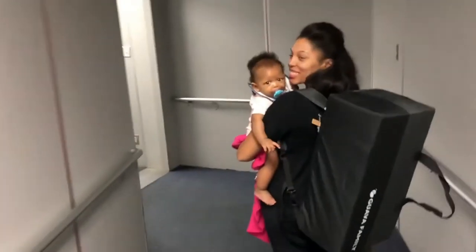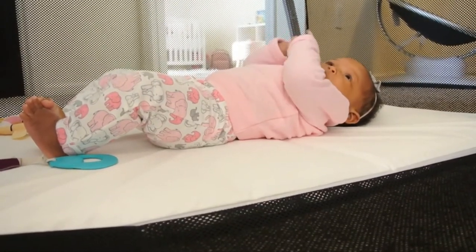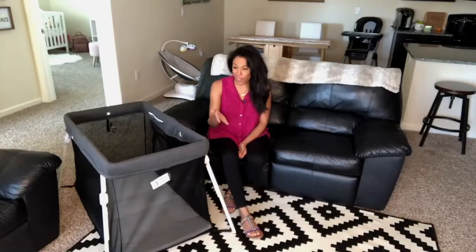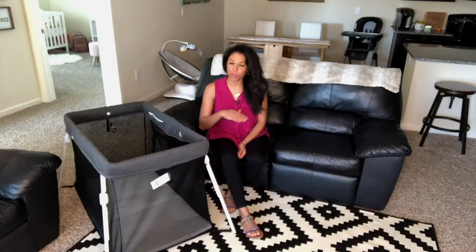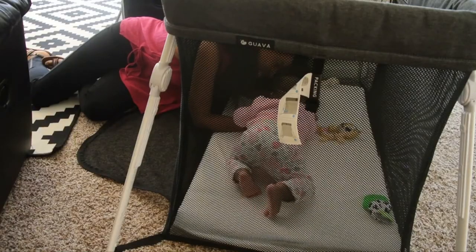We're on the go a lot, so I love the fact that it's lightweight and compact. Our baby girl loves when we get down to her level, so I really appreciate the zipper feature. And even with the flat on the floor downside, I'd still choose this travel crib again and again because I love being able to pop in and cuddle with my girl — and she just loves being close to us.